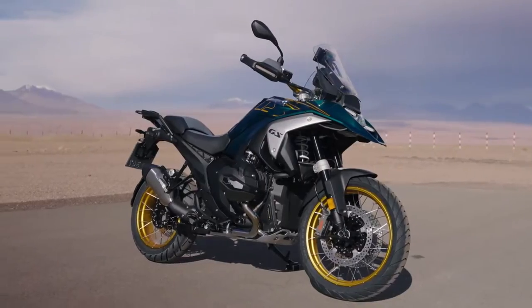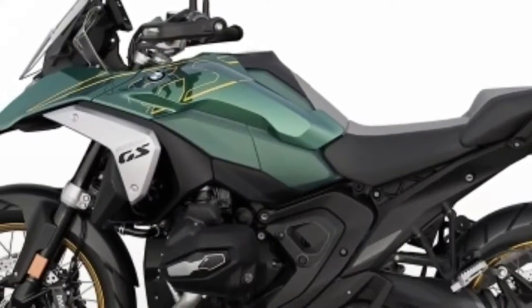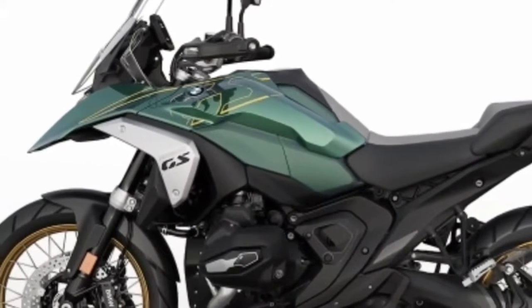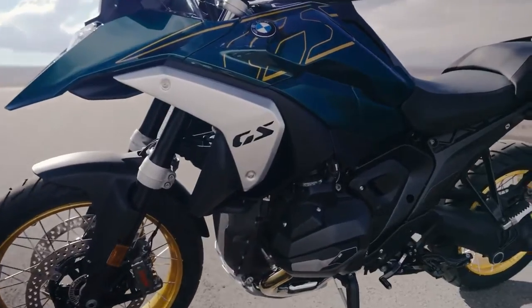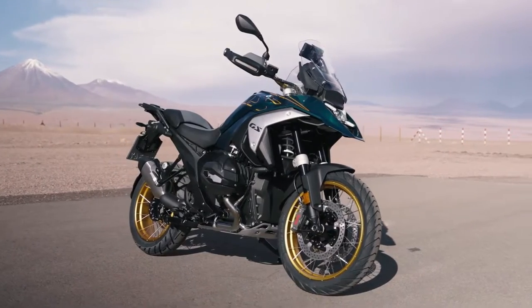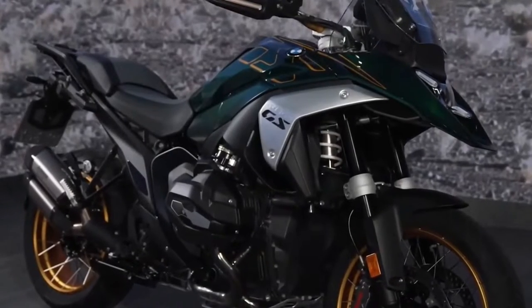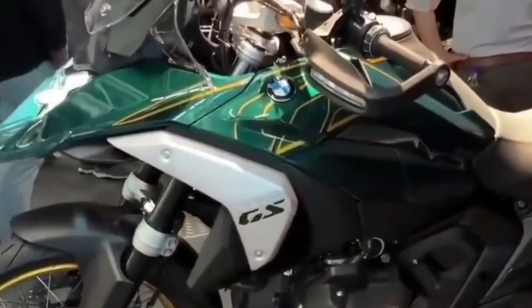Over 96 pound-feet of torque is consistently available in that range, resulting in a strong pull throughout that should work well in most riding situations. At the same time, BMW says it managed to keep fuel consumption comparable to the R1250GS — it's just using its power more efficiently.